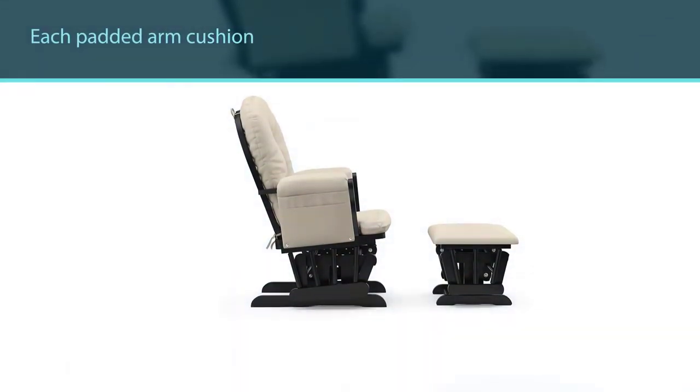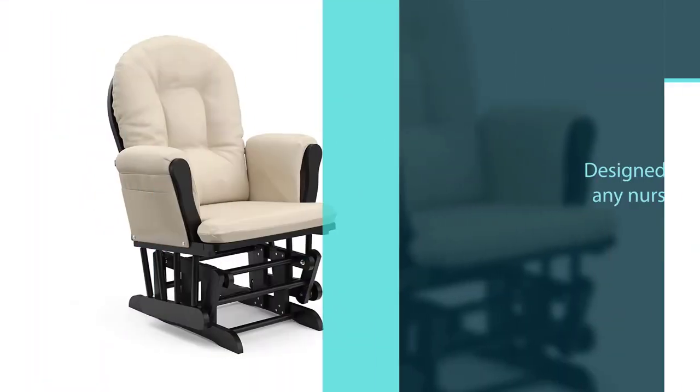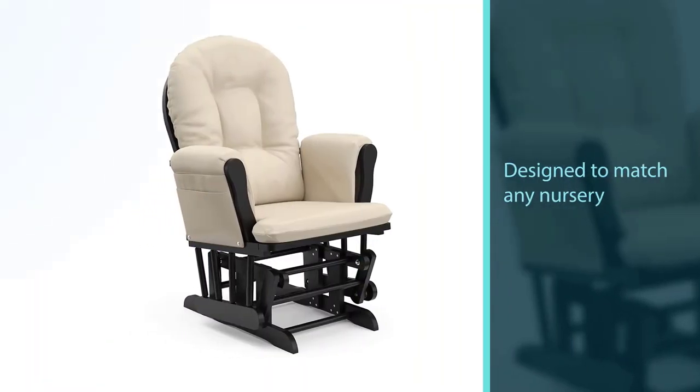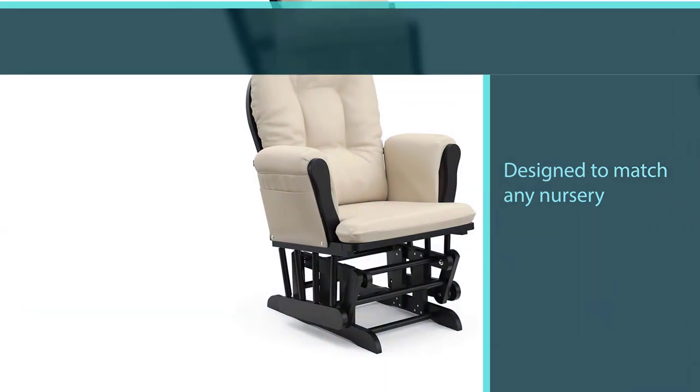Each padded arm cushion includes a convenient storage pocket to hold reading materials. Designed to match any nursery, this glider is available in multiple cushion and base colors. The comfortable polyester upholstery is spot cleanable.